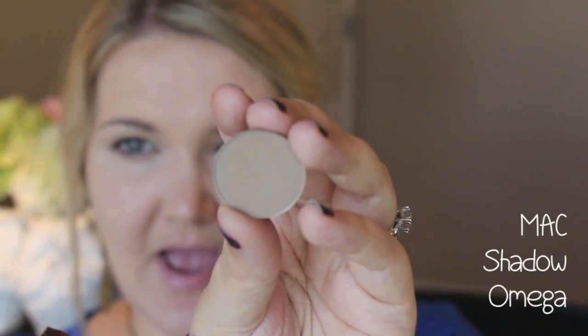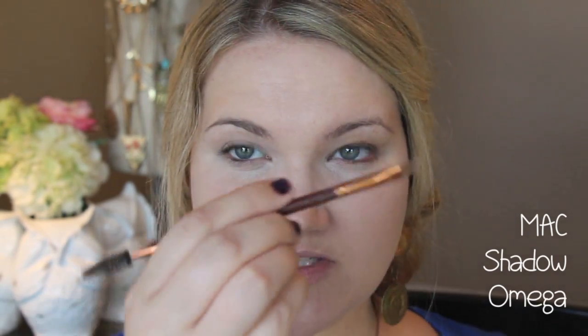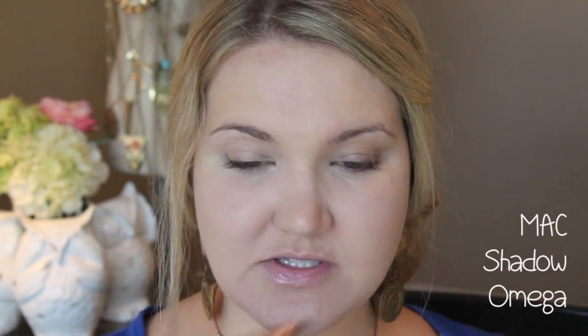I don't have an eyeliner pencil, which is how I do prefer to fill in my brows, so I'm going to use MAC's shadow called Omega. It's a really nice cool-toned, very pale brown — perfect for blondes because it doesn't look too red, too brown, or too dark. I'm taking an angled brush from Billion Dollar Brows and filling in my brows with that.